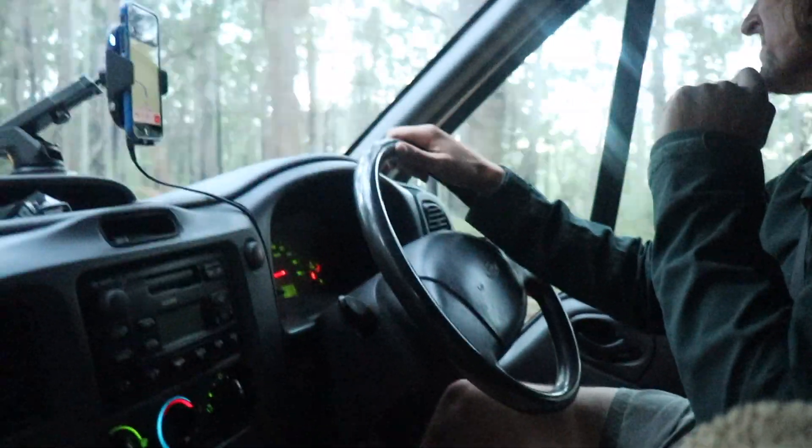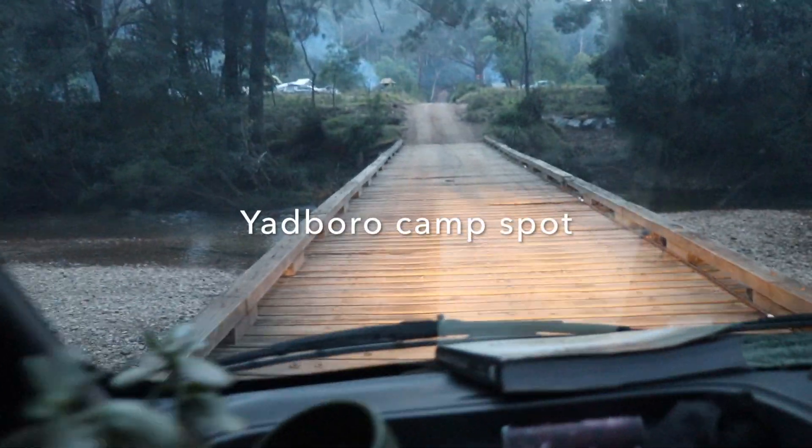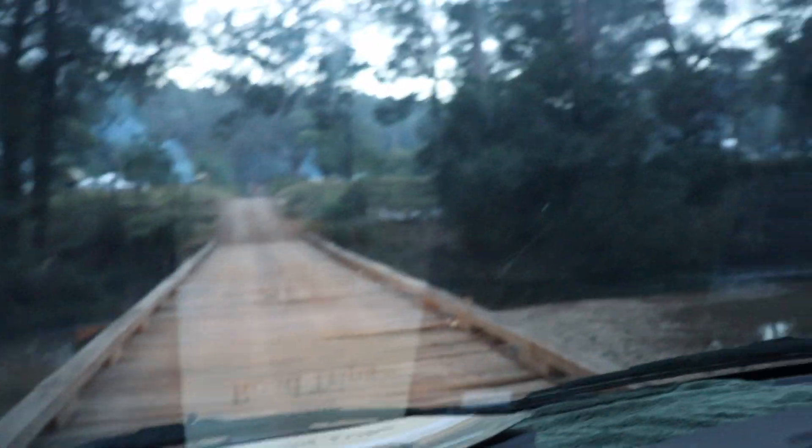We are currently on our way to our free camp, but we're gonna stay in this beautiful forest area because why not. So we're gonna have a nice fire, cook some dinner, roast some marshmallows on the fire. How cool is this bridge we're crossing to get into our campsite?